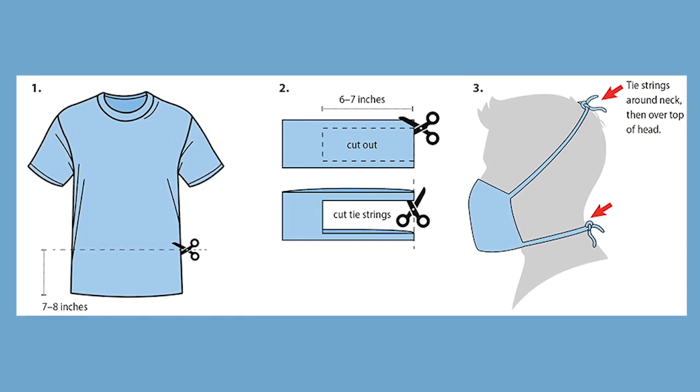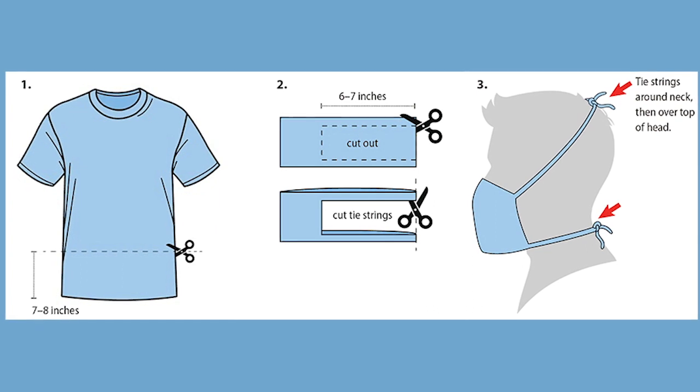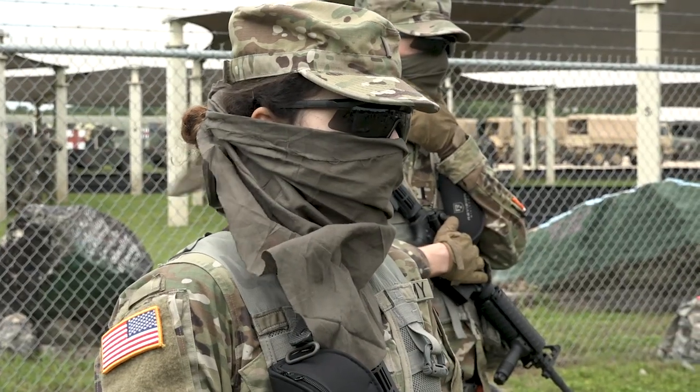The CDC has lots of great examples of how to create a face covering out of simple cloth you might have around the house — whether it's an old t-shirt, bandanas, or other types of material that might be available.